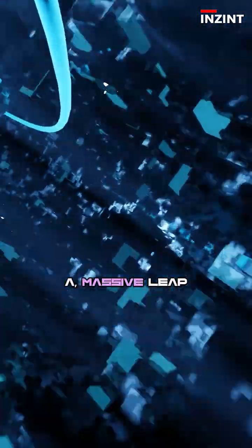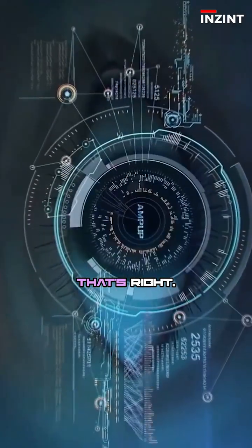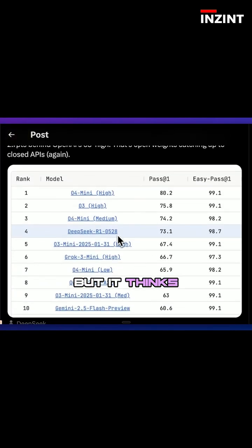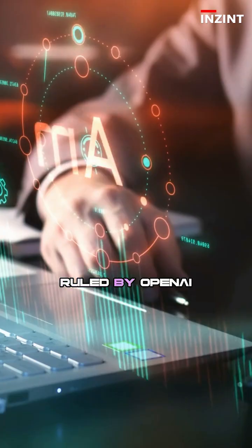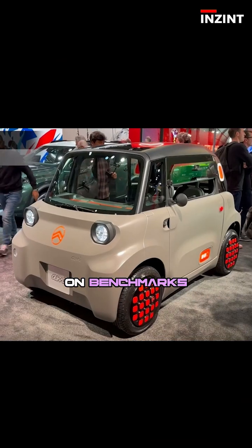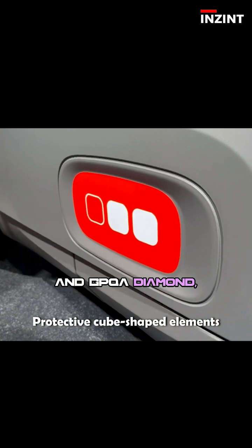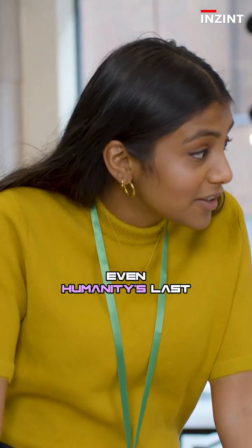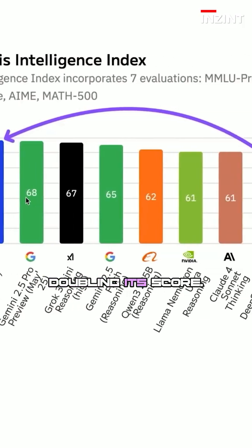We're talking about a massive leap in reasoning, coding, and logic — without changing the model architecture. That's right, no R2 yet. This is still R1. But it thinks longer, reasons deeper, and crushes benchmarks that were once ruled by OpenAI and Google. On benchmarks like AIME 2025 and GPQA Diamond, it jumps from the 70s straight into the 80s. Even Humanity's Last Exam, a brutal test, sees DeepSeek doubling its score.